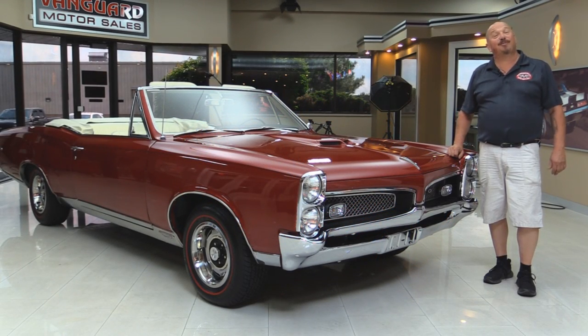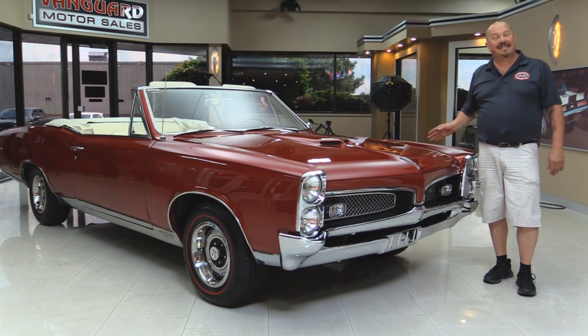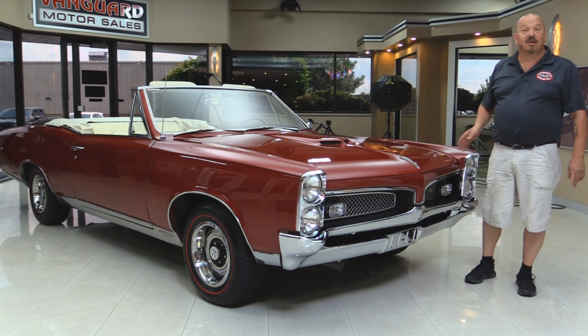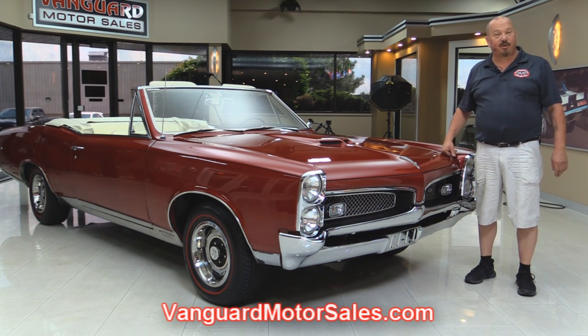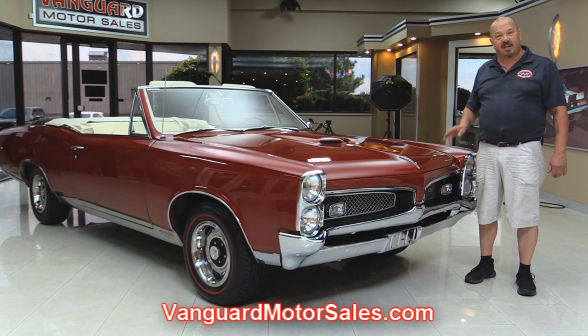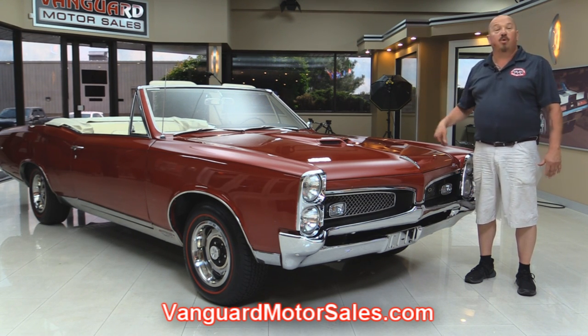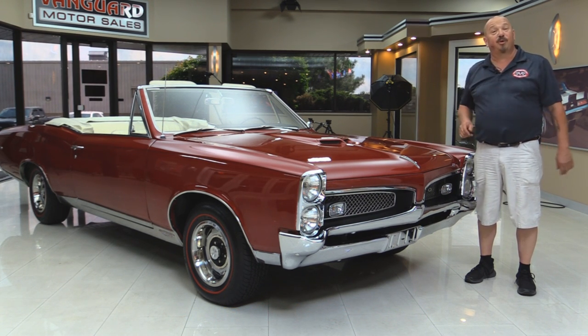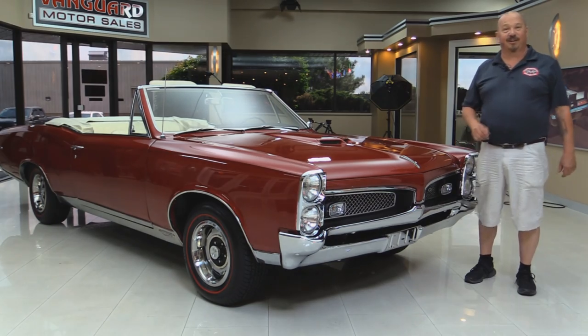Welcome back to Vanguard Motor Sales. I'm Greg and I'm standing in front of a beautiful 1967 GTO convertible. You're gonna love checking this one out. Go to our website at VanguardMotorSales.com. We're gonna put her up on the lift so you can check out the underside, take a look under the hood, look at the interior — we're gonna show you everything you need to see so you can make a great decision on your GTO purchase. Come on up and let's take a look.